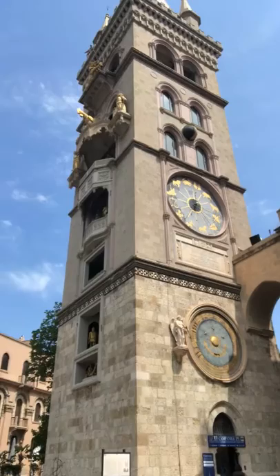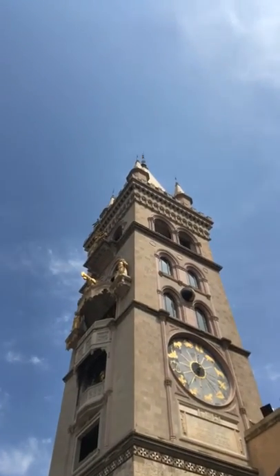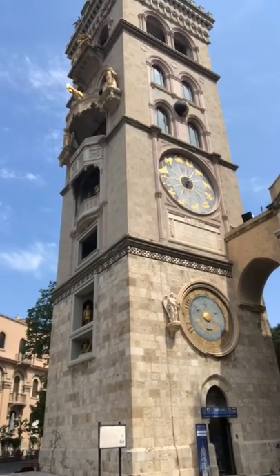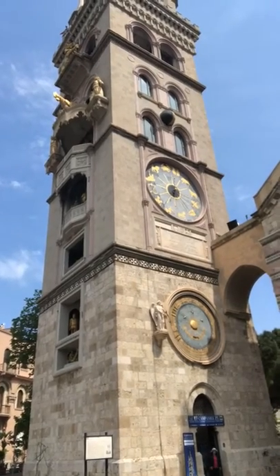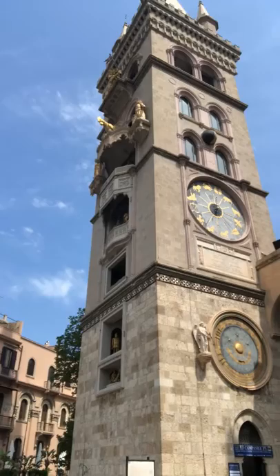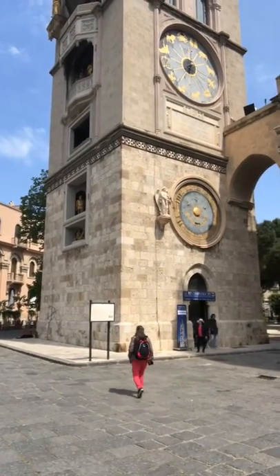This is the world's largest mechanical and astronomical clock. It was built by the Ungerer Brothers from Strasbourg in 1933, and this is actually the bell tower of the Cathedral, the Duomo, of the city of Messina. On this side, at the bottom, you see the permanent yearly calendar.